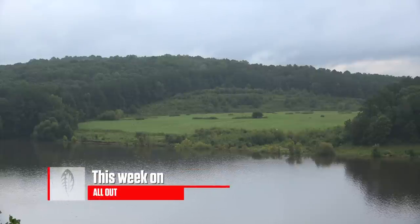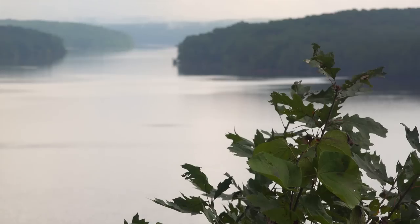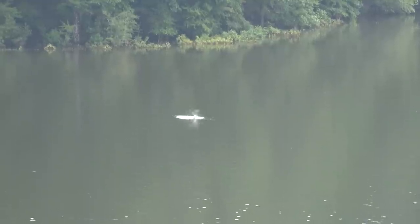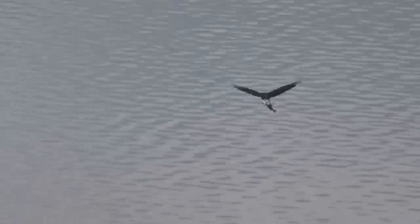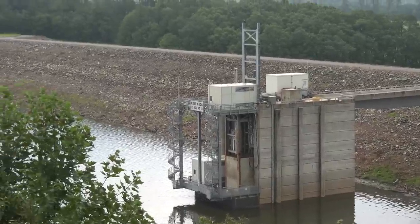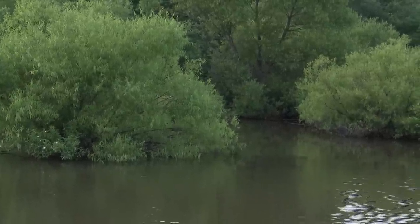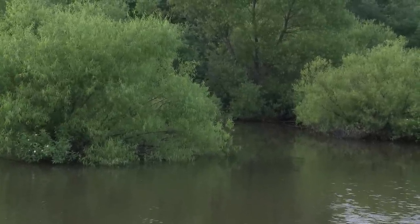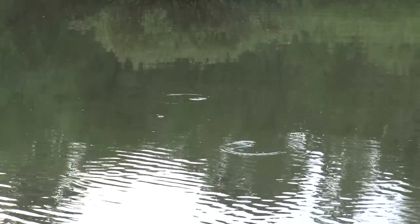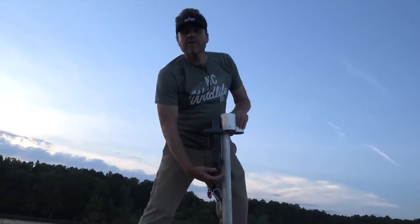This week, the Carolina All Out crew heads to Jordan Lake to cruise the shallows for carp, bowfin, and other rough fish that call this 14,000-acre reservoir home. Stretching across Chatham, Wake, Durham, and Orange Counties, B. Everett Jordan Lake supplies water to almost half a million people and offers recreation to thousands yearly. The calm, shallow backwaters and coves offer perfect conditions for fish like carp and bowfin. Chris is meeting up with hardcore bow fisherman Corbett Lackey to try his hand at a sport he hasn't done in a long time.